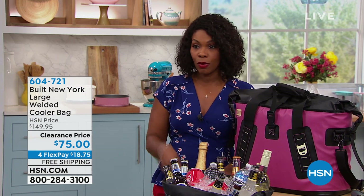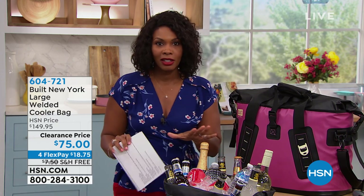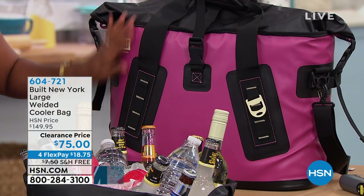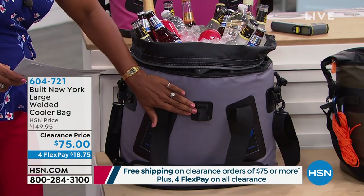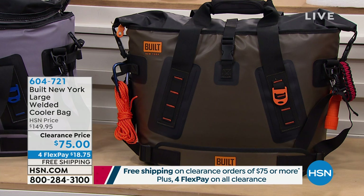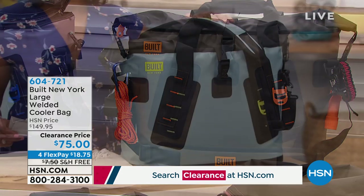This is a clearance price, and let me share our shipping special. When you spend $75 or more, you get free shipping. For FlexPay, let me show you the colors and then we'll talk details. This one is mauve wood. We've got it in pewter gray right down front. In the center we have olive, and then up top on the corner we have blue sparkle.